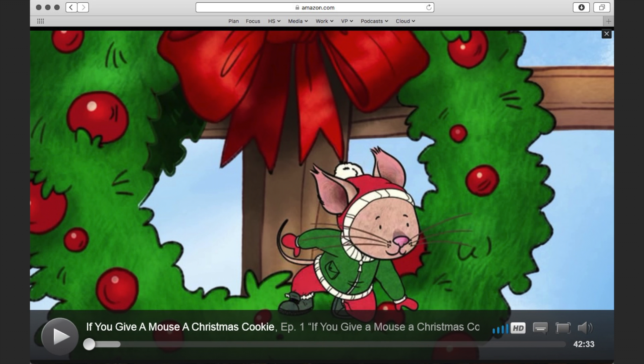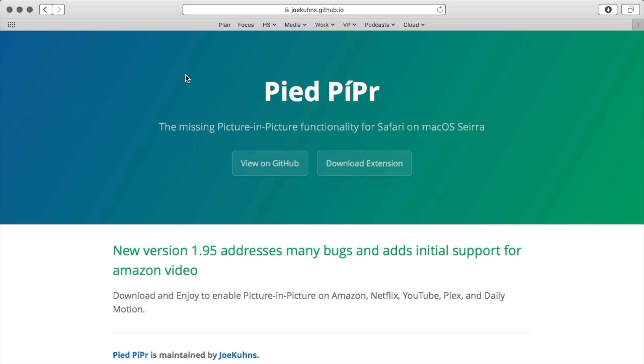The developer is aware of this. As for Amazon Video, it had its initial release recently and still is a little bit buggy, so I wasn't able to make it work. This extension also supports Netflix, Plex, and Dailymotion. Pied Pipper is free and is available as a Safari extension on GitHub.